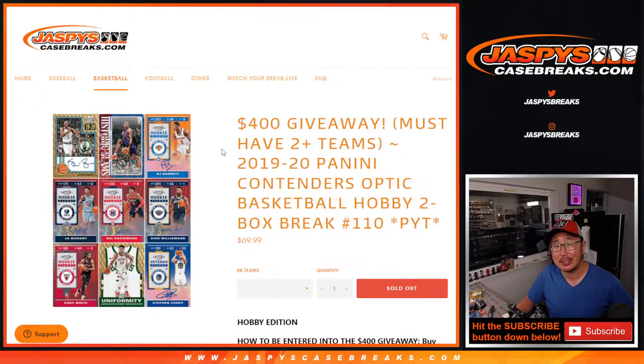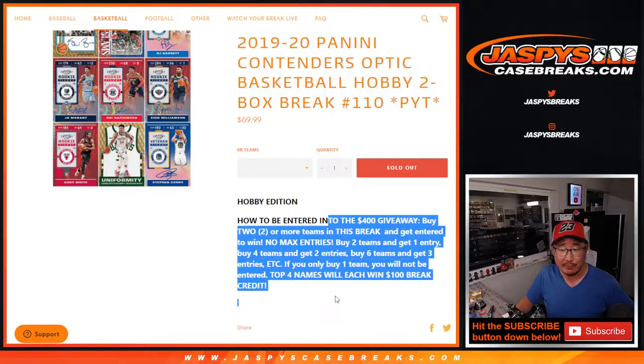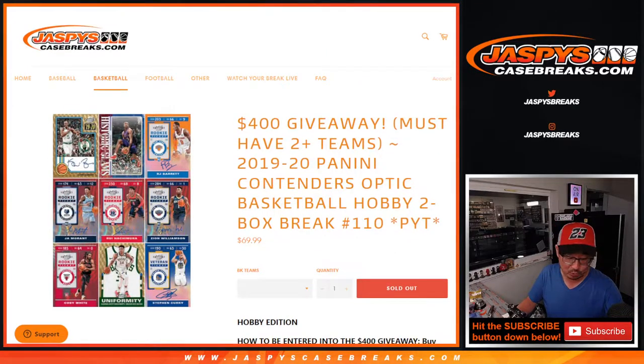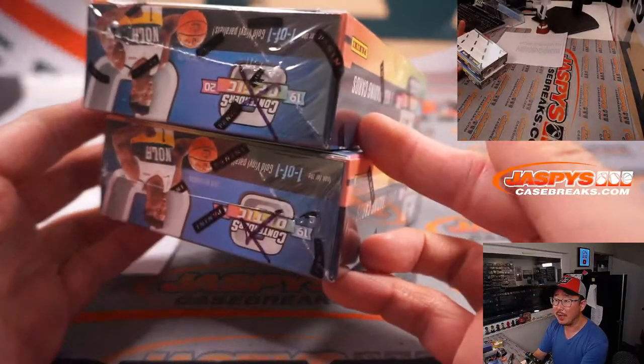Hi everyone. Joe for jazbeescasebreaks.com coming at you with a two-box break of 2019-2020 Panini Contenders Optic Basketball Hobby Edition. Pick your team, number 110. And if you follow these instructions right here, you got a chance to win some break credit. The last two boxes of that inner case that we popped open.